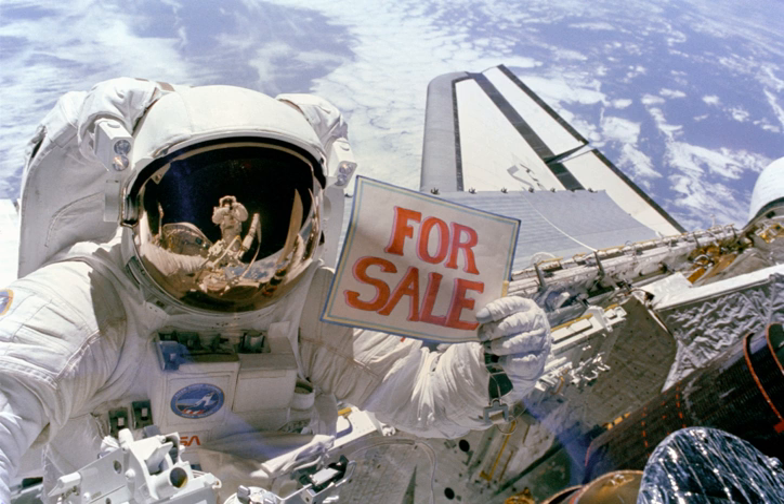The two communications satellites successfully deployed were ANIK-D2, on the second day of the mission, and SYNCOM-IV-1, also known as LEOSAT-1, on the third day. The orbiter then began a series of maneuvers to meet up with Palapa B-2, the first of the two satellites to be recovered. The orbits of both satellites had been lowered by ground commands from about 600 miles to 210 miles to facilitate recovery operations.